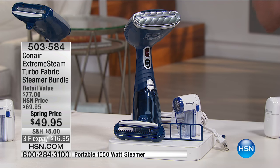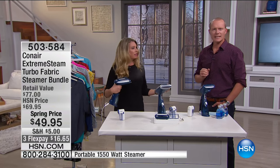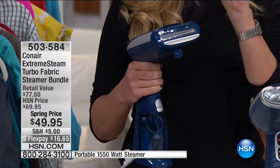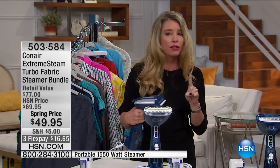You know what you get sometimes on fabrics, particularly on jumpers or sweaters — those little knots. Miss Tracy Russo is on the set with me because we're going to put this to the test, because when you talk about steam, we want to see steam. Tracy, welcome. Look at that steam — there is so much steam coming out of here. This is by far, hands down, the most powerful handheld steamer out on the market.